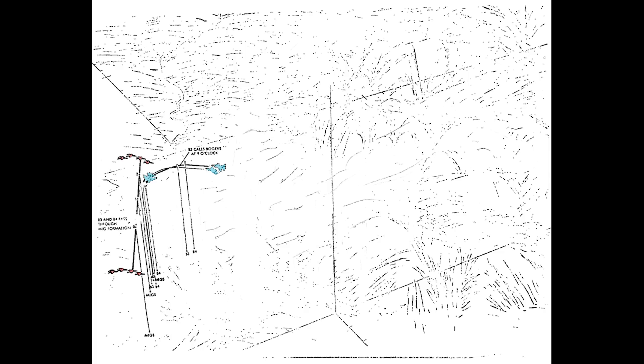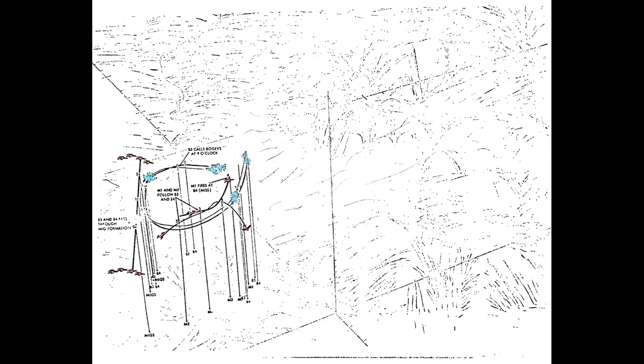Two of the MiGs turned hard to try and execute a gun attack, but were unable to get into position as the two Phantoms went into a steep climb in afterburner. Blue 3 and 4 lost track of the other pair for a moment in the melee. With speed and altitude on their side, but outnumbered 2 to 1 and with others to protect, Blue 3 and 4 turned to re-engage.